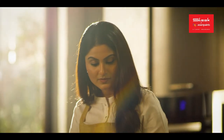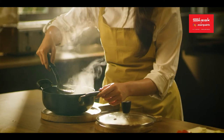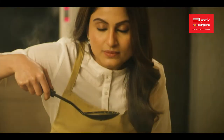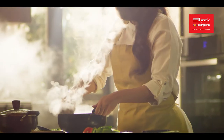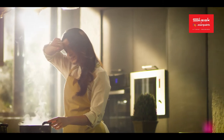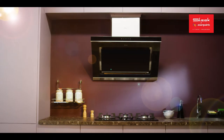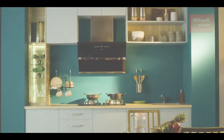Indian kitchens are where you make the most tasty and diverse dishes — filled with aroma and also smoke. Not anymore. Here's a revolution in the Indian culinary experience. Presenting Kitchen Appliances by Sleek, India's Modular Kitchen Expert from Asian Bains.